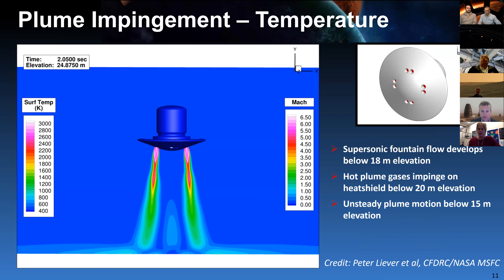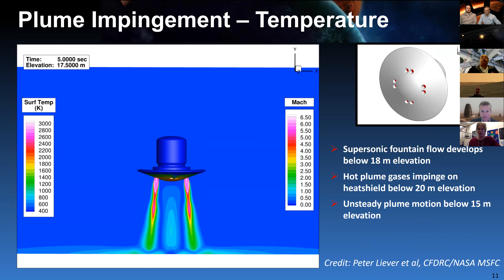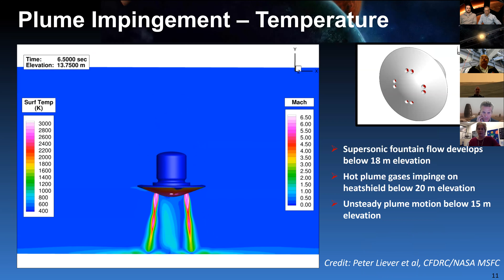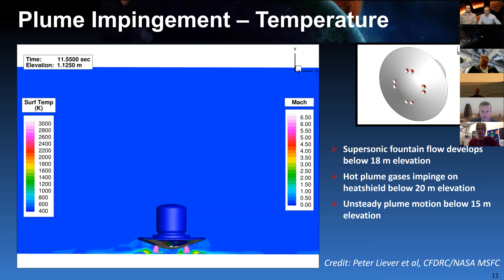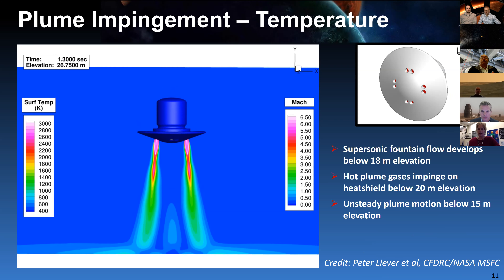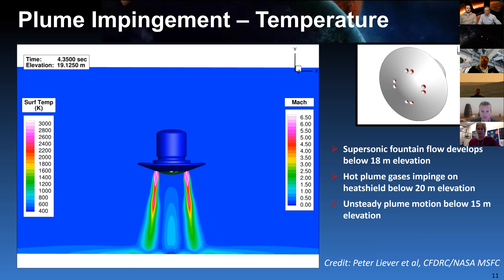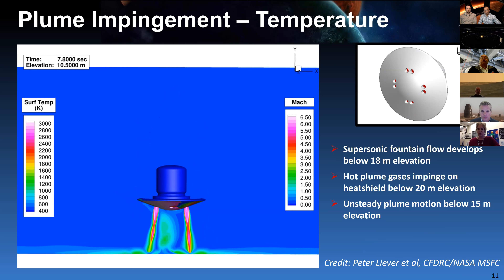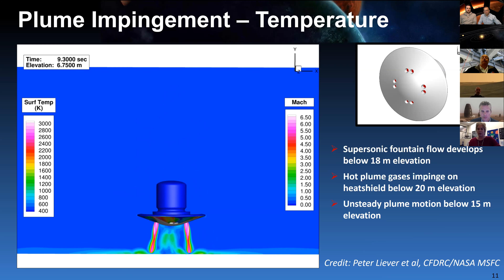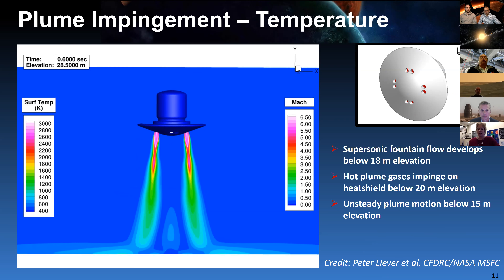Here's one of our conceptual vehicles coming in for a landing. This is a simulation of the engine plumes showing temperature and speed contours. The flow starts impinging the surface at a pretty high altitude — about 25 meters or about 75 feet. It starts hitting the vehicle, and you see the blue part dancing around in the middle of the nose. That's going to cause unsteadiness on the vehicle and heating that we really need the ability to predict.